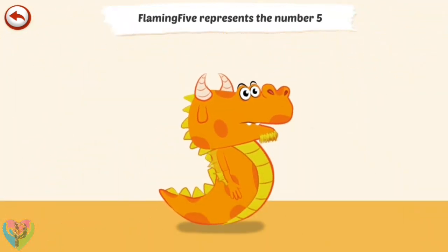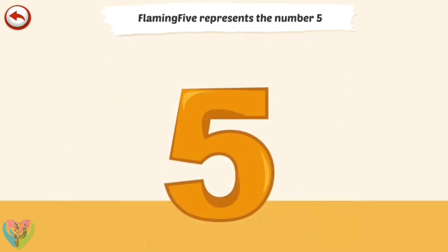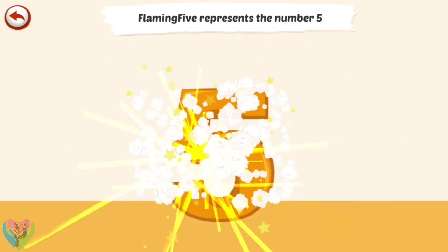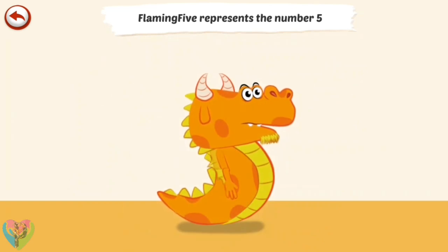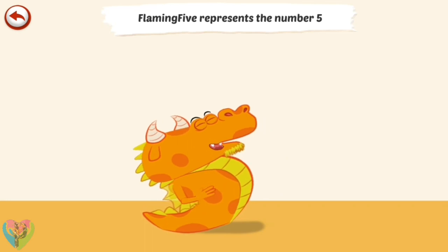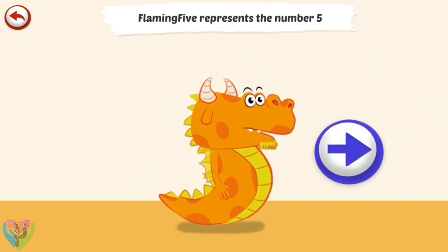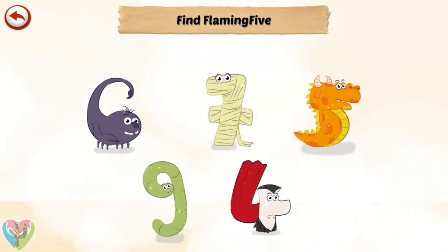Flaming 5 represents the number 5. Flaming 5 is a dragon who likes setting fire to things — he can't help breathing flames. Find Flaming 5.